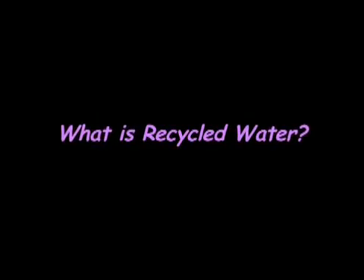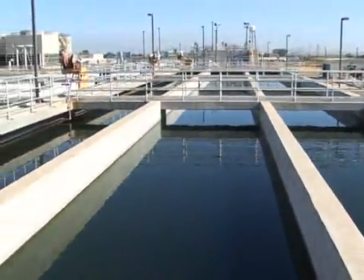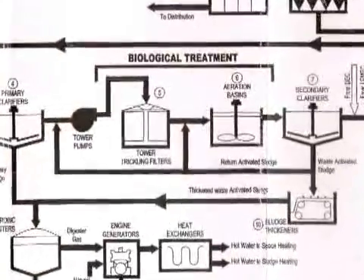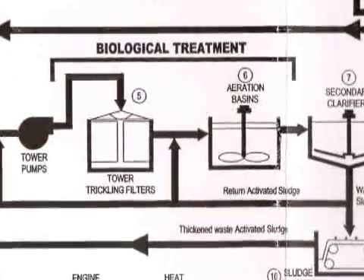What is recycled water? Recycled water is wastewater that has been processed through three different phases of treatment for beneficial reuse, following the strict standards of state and local agencies.